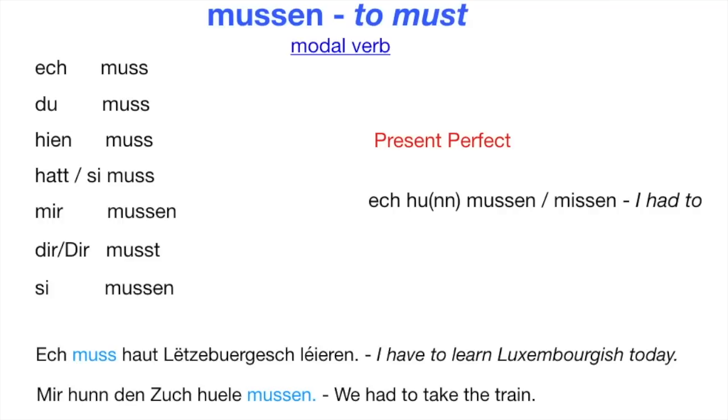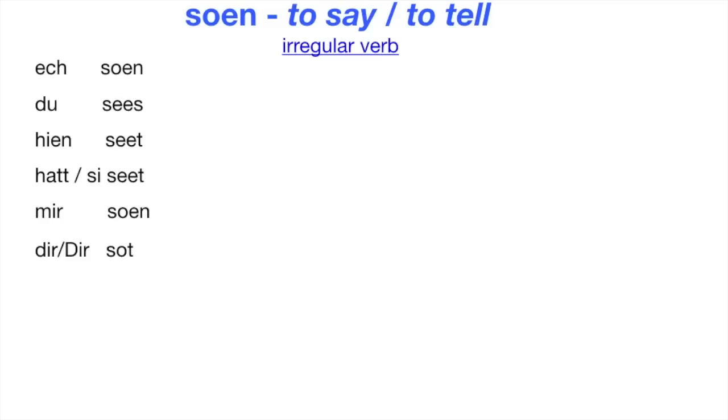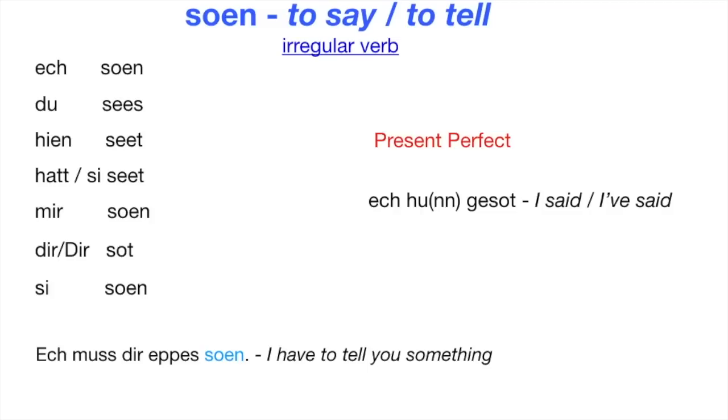Now let's look at the last most commonly used verb: SOWEN — to say, to tell. This is also an irregular verb. Ösch SOWEN. Du SÄS. Jen SÄT. Hat sie SÄT. Mir SÄT. Dir SÄT. Sie SÄT. To form the present perfect we use the helping verb HUN: Ösch hur GESÄT — I said or I've said. Example: Ösch must dir ebbes SÄT — I have to tell you something. Werthuht hat GESÄT? — What did she say?